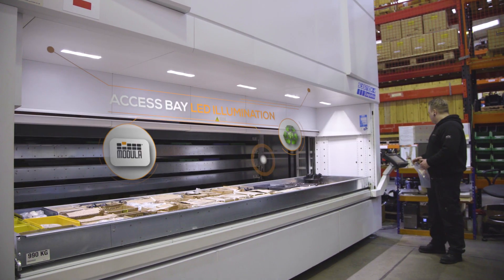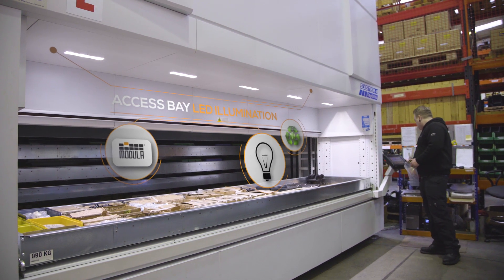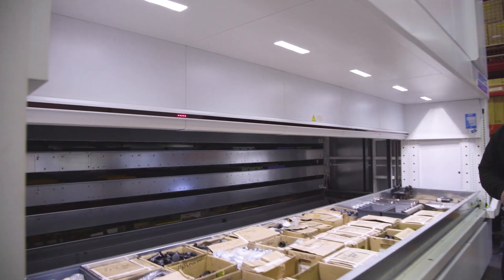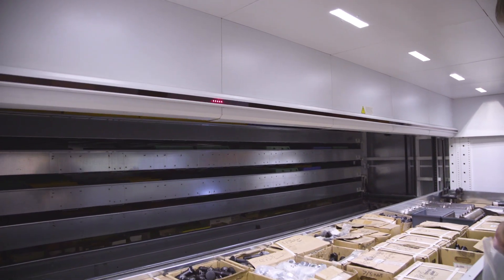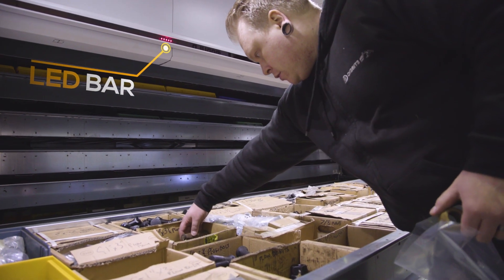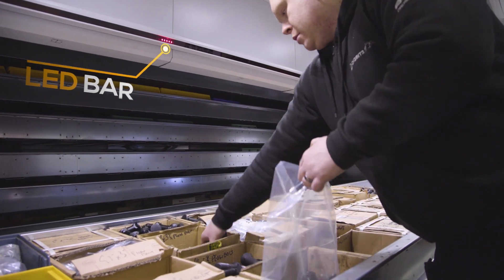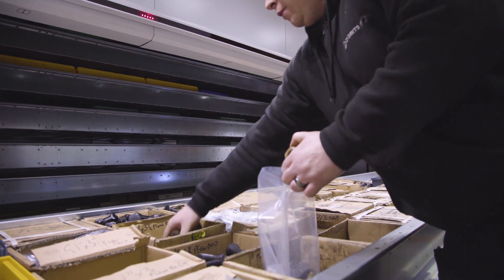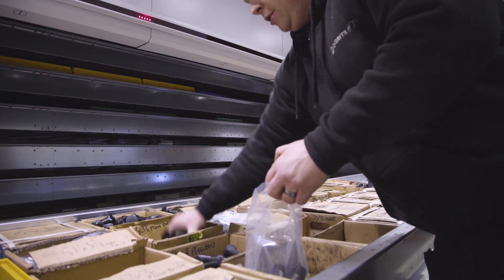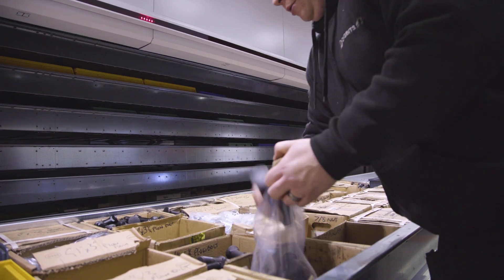The light bar — we do use it and it's very advantageous to us, to be perfectly truthful. When we used to stock the parts on the racks they were all in numerical order so we could find them, but we don't even have to guess where they are now or try to think where they are, because the light bar comes on and tells us where it is.